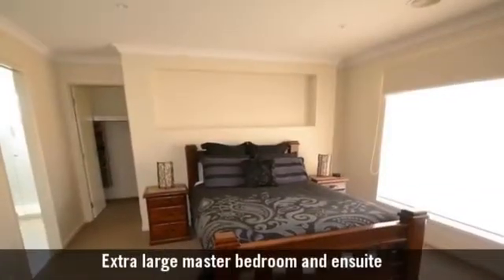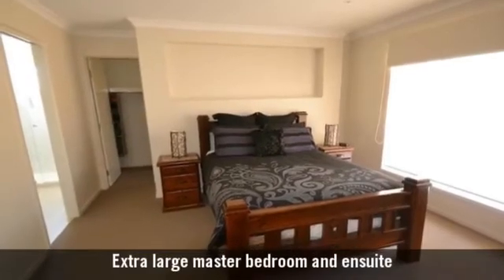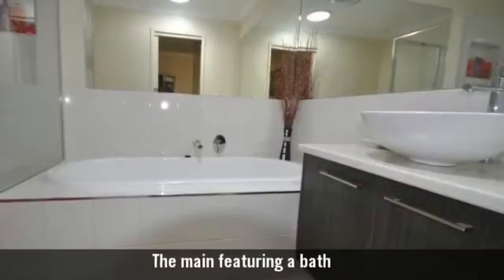It has four bedrooms, the main with an ensuite and walk-in robe, and two luxury bathrooms.